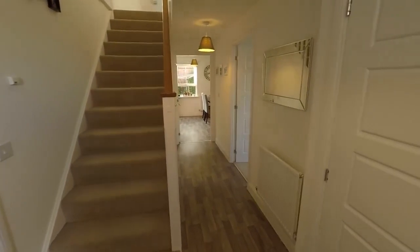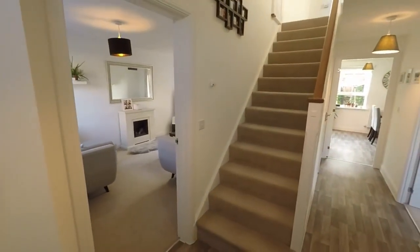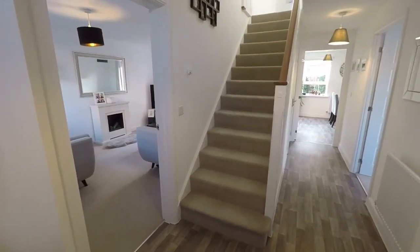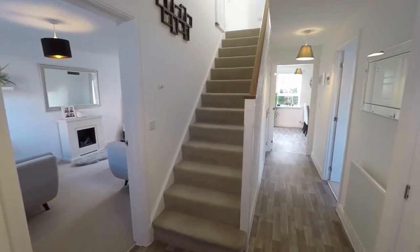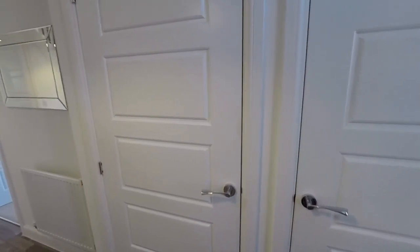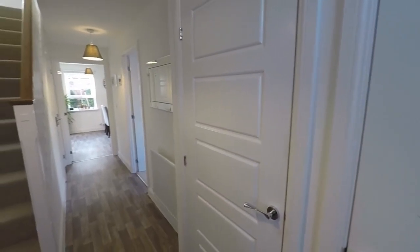We enter into the spacious hallway, from here we have access into all of the ground floor rooms. You can see a lovely bright neutral decor. Just on the right we have a cupboard which houses all your meters, and then a storage cupboard here as well.